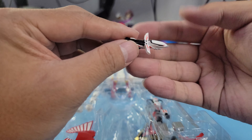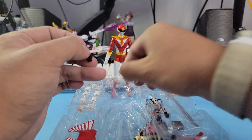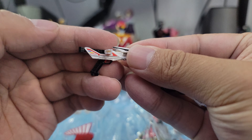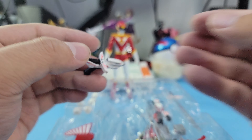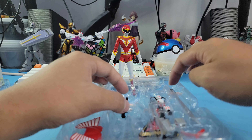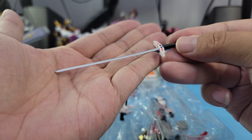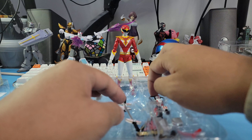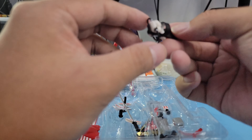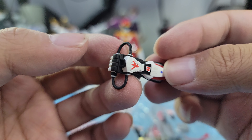You get his blaster in open wing form and then his blaster in non-open wing form. Really nice detail all around, my god. Super clean blasters. And there is his blade.